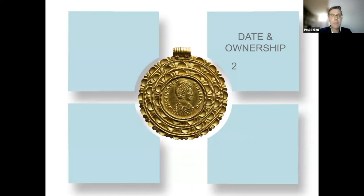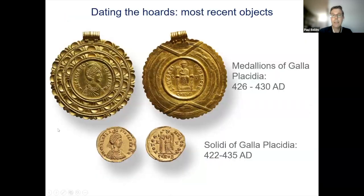To answer these questions, we first need to find out when the hoard was buried. As far as we know, the most recent objects to survive from the find are the two late Roman medallions of Empress Galla Placidia, which were made between 426 and 430 AD. The most recent gold coins mentioned by Gisbert Cooper are also coins of Galla Placidia, and her solidi were struck between 422 and 435 AD. So all we can say is that the gold must have been buried in or after 426 AD, which is the earliest possible date of the two Galla Placidia medallions that survive to this day.